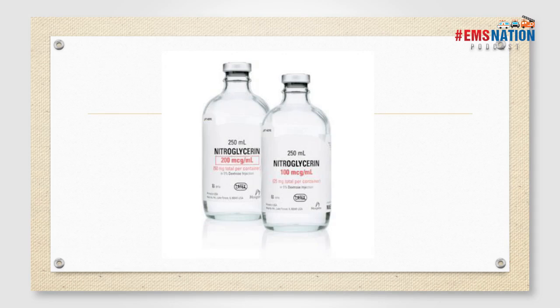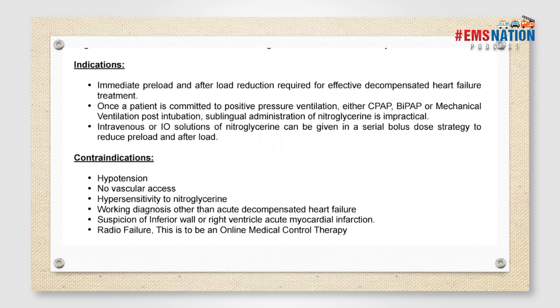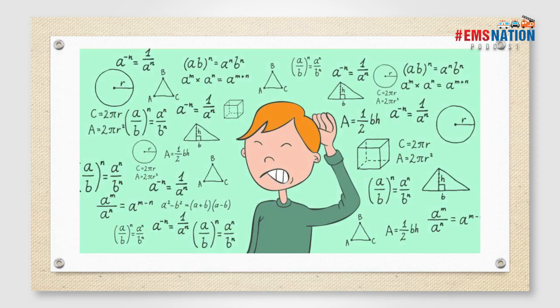Management: this is where we get into push-dose nitroglycerin. Your standard nitroglycerin dose is 200 micrograms per ml — 50 milligrams in a 250 ml D5W solution. This was an initiative I helped institute in New Jersey State: push-dose nitroglycerin for decompensated heart failure. Indications include: immediate preload and afterload reduction required for effective decompensated heart failure. Imagine your patient already on positive pressure support — BiPAP, CPAP, or endotracheally intubated. How challenging is it to throw sublingual nitroglycerin at them? Next to impossible. IV or IO nitroglycerin can be given in a serial bolus dose strategy to reduce afterload and preload.